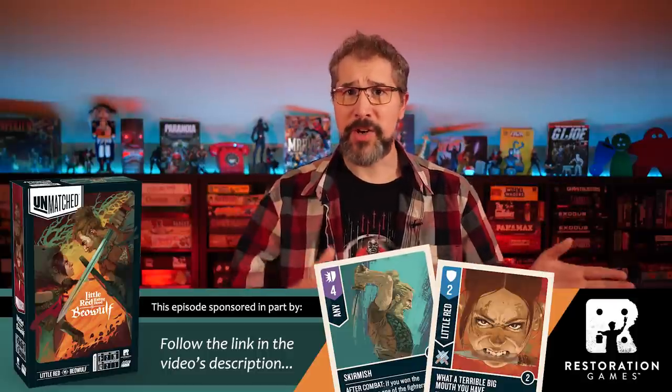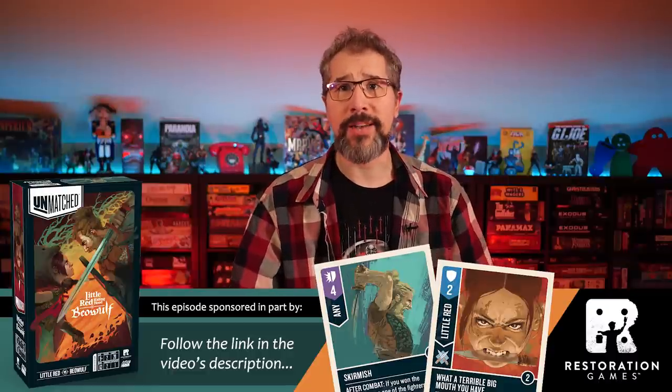You can get it direct from Restoration Games, with shipping in December, and it'll also be available in all retail outlets that you usually buy games from starting January 27th, 2021. Follow the link in this video's description if you want to go order it right now from restorationgames.com's website.